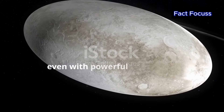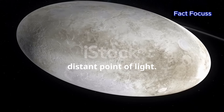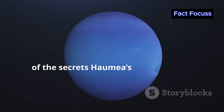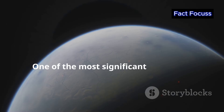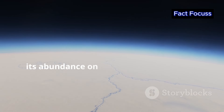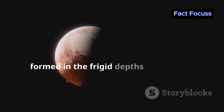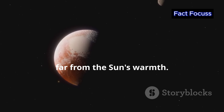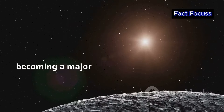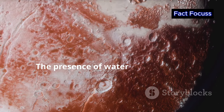Gazing at Haumea from Earth, even with powerful telescopes, only reveals a faint, distant point of light. However, by analyzing the light reflected from its surface, astronomers have been able to deduce some of the secrets Haumea's surface holds. One of the most significant findings is the presence of water ice. While water ice is common in the outer solar system, its abundance on Haumea is noteworthy. The icy surface suggests that Haumea formed in the frigid depths of the early solar system, far from the sun's warmth. Out there in the cold embrace of the Kuiper Belt, water ice could survive, becoming a major component of Haumea and other objects that formed in that region.